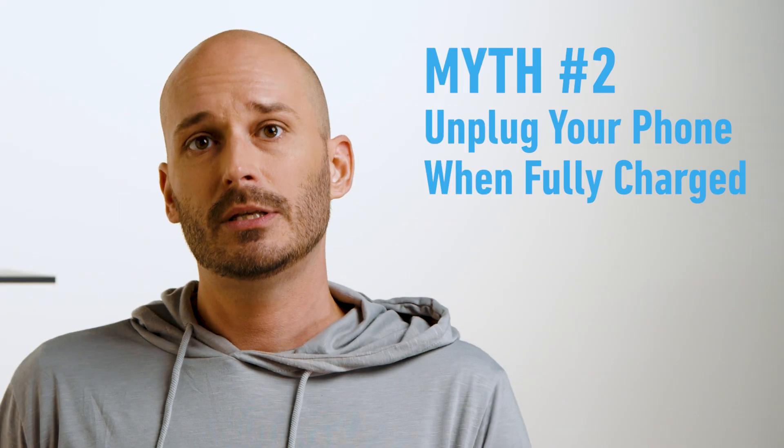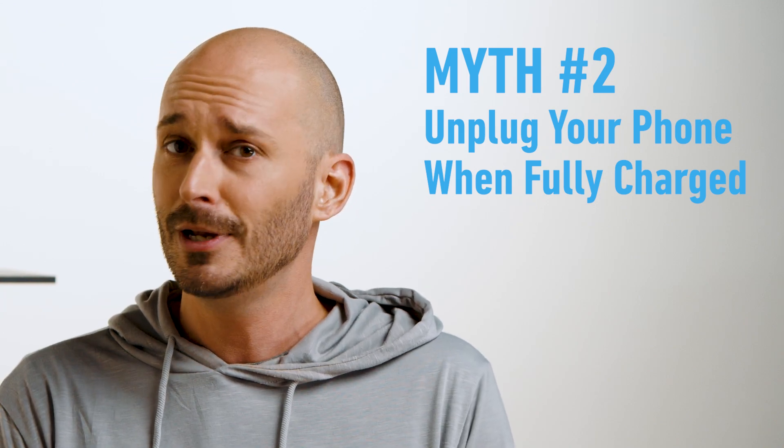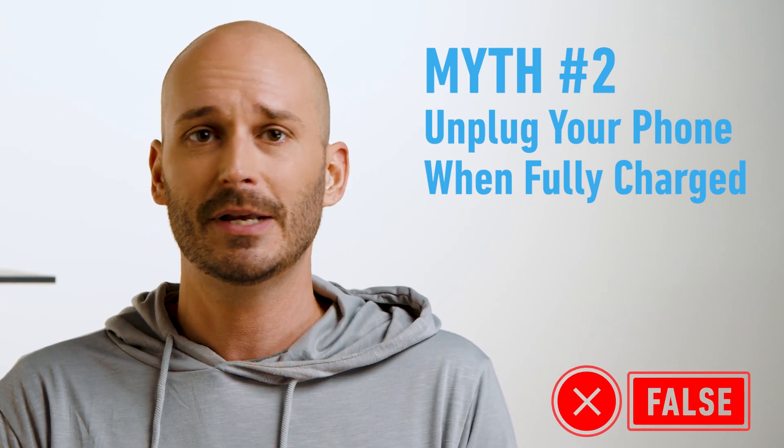Myth number two: to protect your battery, it's best to unplug your phone once it's fully charged. False again. Your smartphone is prepared to handle this situation. Once the battery has reached 100% — or whatever percentage you've set — your charger will stop feeding power to it. That would be like a coffee machine pouring more and more coffee into your cup until it overflows and catches fire. So there's no need to worry about leaving it plugged in all day or night.